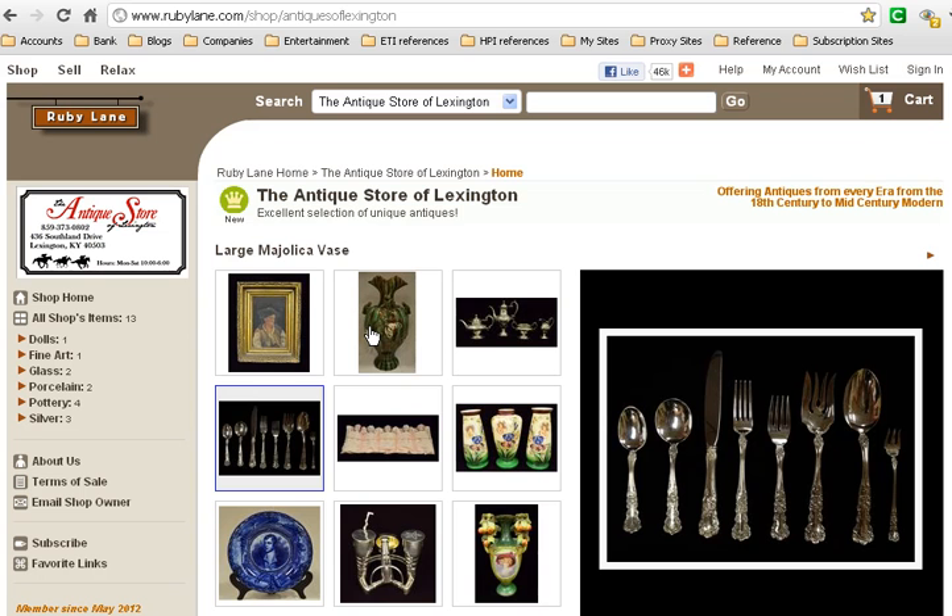Their online store shows some of their more unique items. You can certainly visit their store in Lexington, Kentucky and see all of the furniture and glassware in China and fine art.